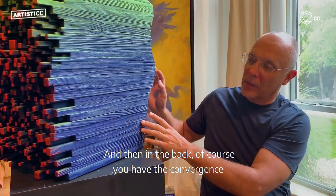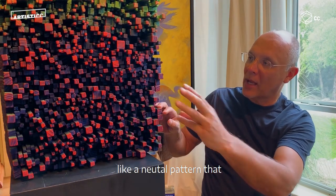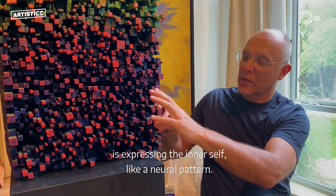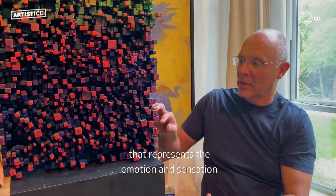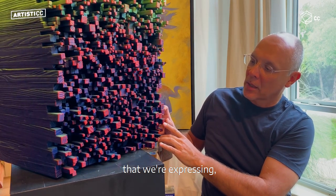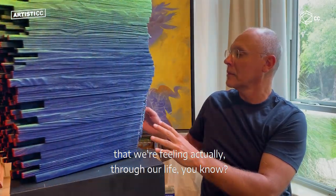And then in the back of course you have the convergence, like neural patterns, that is expressing the inner self — a neural pattern that represents the emotions and sensations that we're feeling through our life.